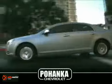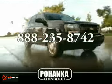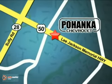That's why Pohenka Chevrolet is a great place to buy a car. Call us now for more information on this vehicle or visit today. We're conveniently located at 13911 Lee Jackson Memorial Highway, Route 50 in Chantilly.